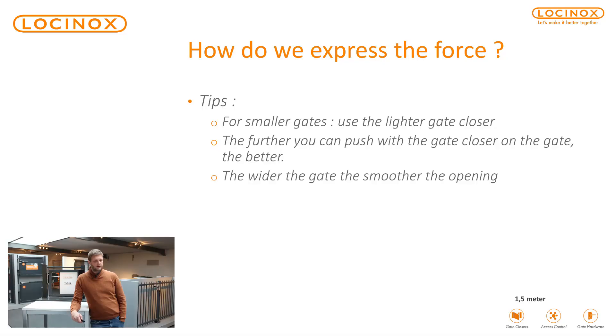So just a couple of pieces of advice. If you have a smaller gate, please use a lighter gate closer. For example, we have in our product range the Lion for retrofit, and we have the Tiger — a hinge and gate closer in one. The further you can push the gate closer on the gate, the better. The wider the gate, the smoother the opening.